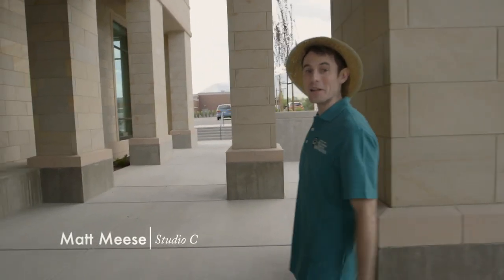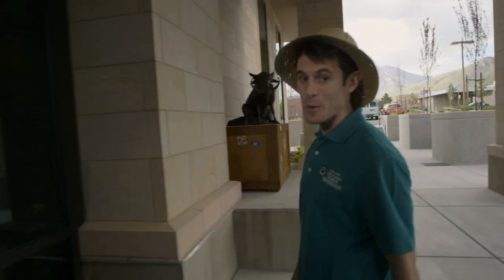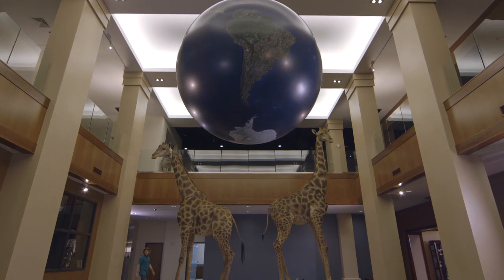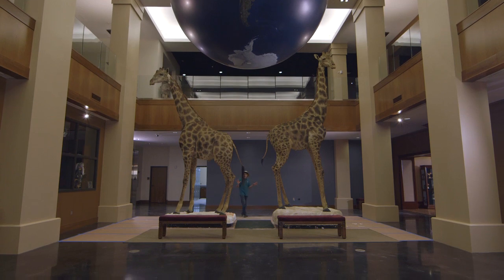We're here at the newly renovated Monte L. Bean Life Science Museum, where I worked when I was a student at BYU, so I pulled some strings and got special access for a behind-the-scenes sneak peek. The Bean Museum strives to educate people about the relationship between living and non-living things throughout the world.